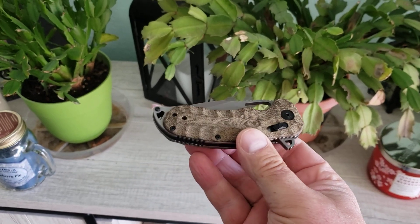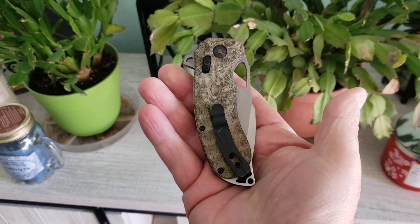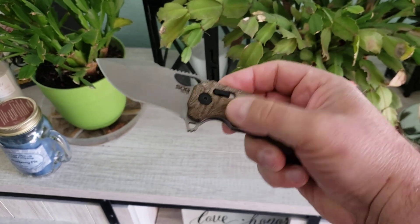What is going on YouTube? Welcome back to A Therapeutic Edge. What's in the pocket? Well, today, what's in the pocket is just an absolute favorite from last year. This, of course, is the SOG Kiku XR.